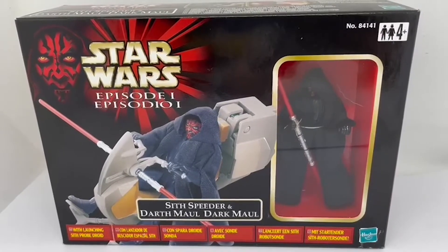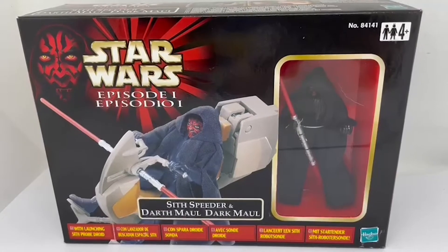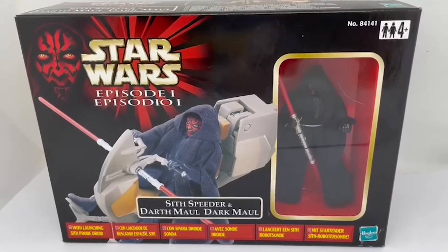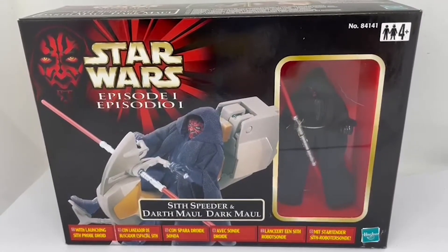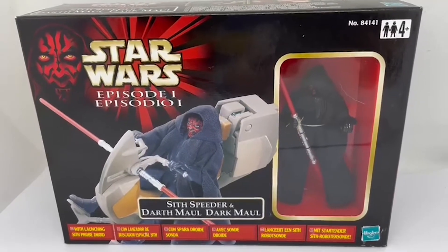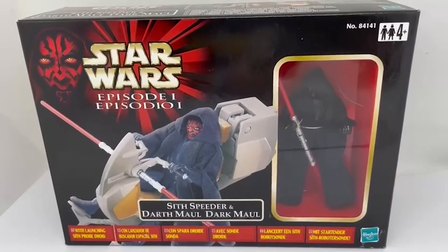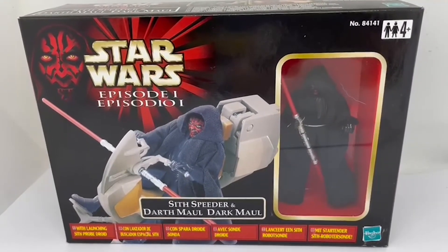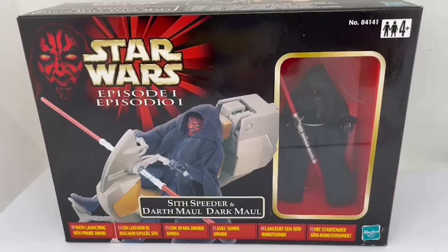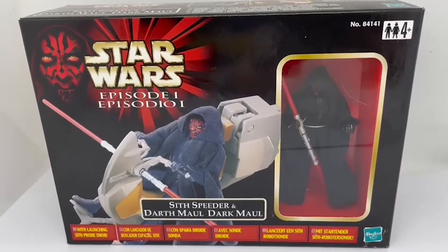As usual, this item is available on the Midas Touch website, which you can get to simply by clicking the link below. That will take you straight to the website where you can search for this and many other Star Wars items and vintage toy items — there are over 10,000 products available. Don't forget to hit the subscribe button because we're uploading videos for many items. I hope you've enjoyed this short video and we'll see you again soon.